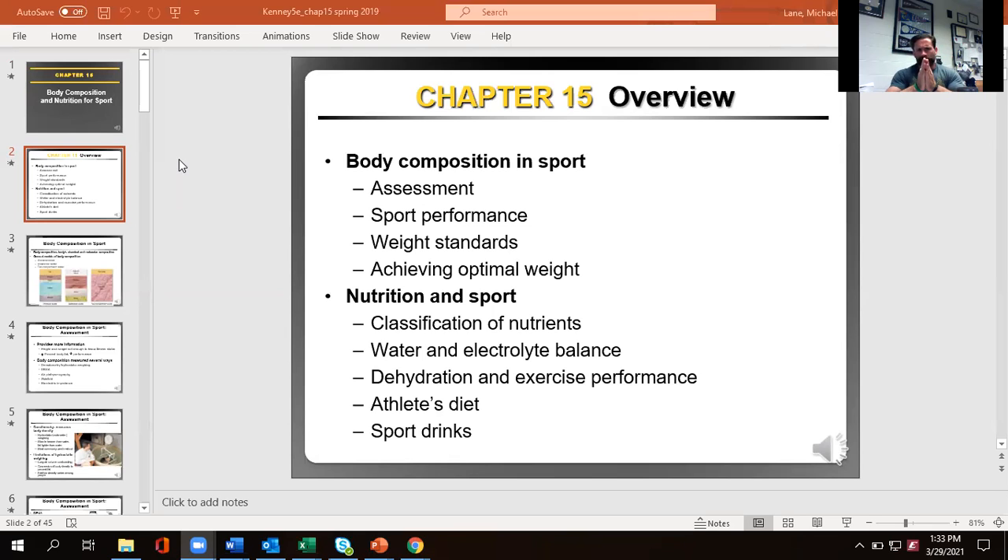One of the problems we have with body composition in sports and life in general is thinking about having six-pack abs or whatever aesthetics are currently popular — it seems to be gluteal hypertrophy with females as the end-all be-all. But does that actually help you in all sporting endeavors? Does that make you a healthier person? Not necessarily. We just want to make sure that individual is healthy, able to perform at high levels, and feels good — that happy part, comfortable with their life.